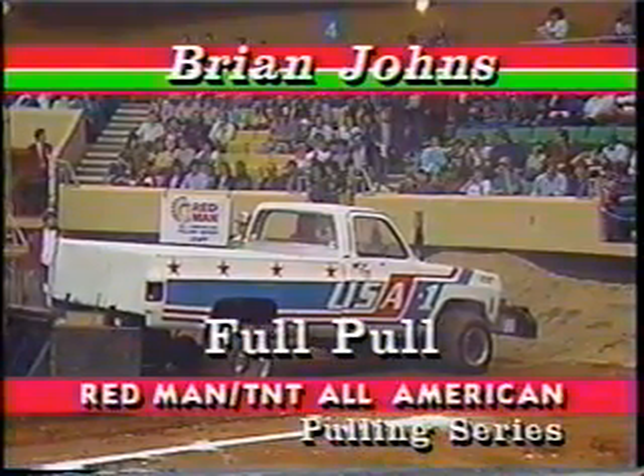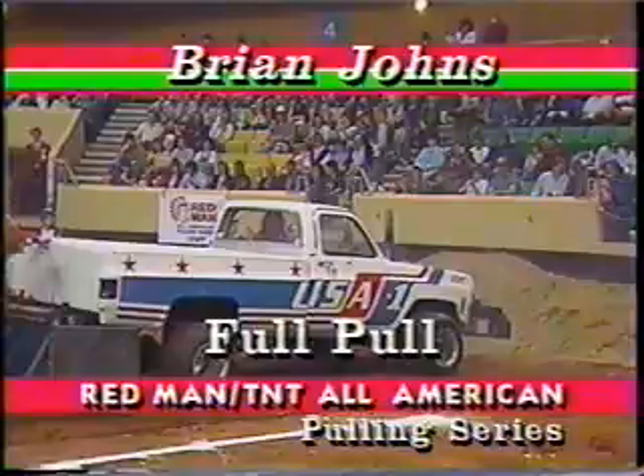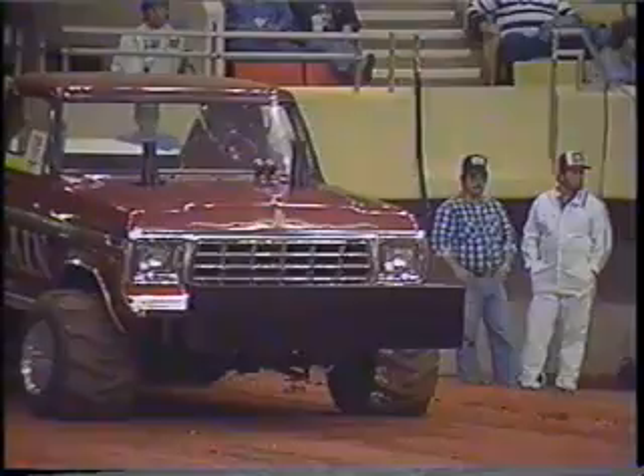A full pull right off the bat for young Brian Johns. Down to Butch Krieger at trackside: Brian Johns, you ought to feel really good about that pull — you had an excellent shot. The track's really biting out there tonight; I leaned over to the right side for a little more bite, and it paid off. You look super tough and you got a full pull. There could be a pull-off here, and next up is a Ford — Anson Sebastian from Lancaster, Kentucky, in Night Train.